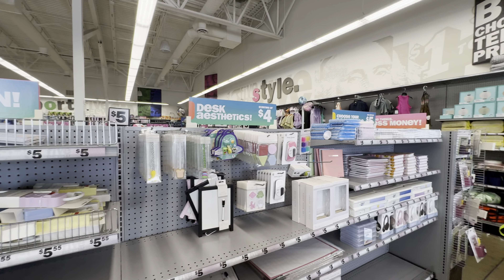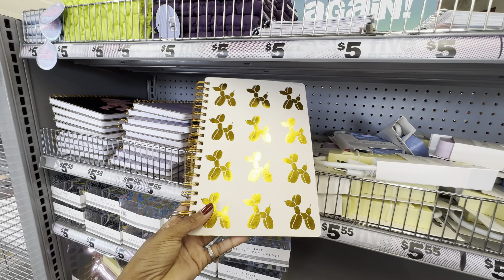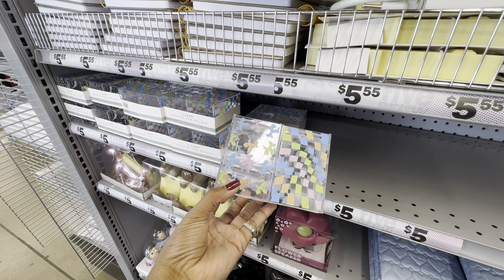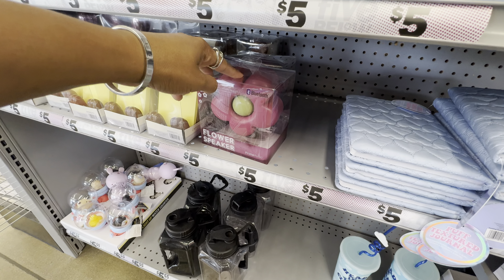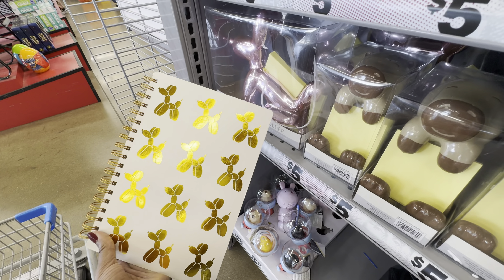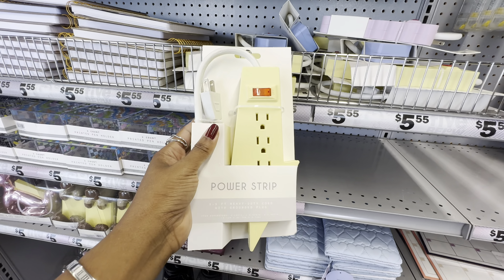Five Below also has a great back-to-school and office supply display. They have lots of cutely designed notebooks — like one with a gold balloon dog — pencil holders, Bluetooth wireless speakers shaped like a flower and a slice of cake, and note holders including a collab note holder and a cute pink balloon dog note holder that pairs with the balloon dog notebook.